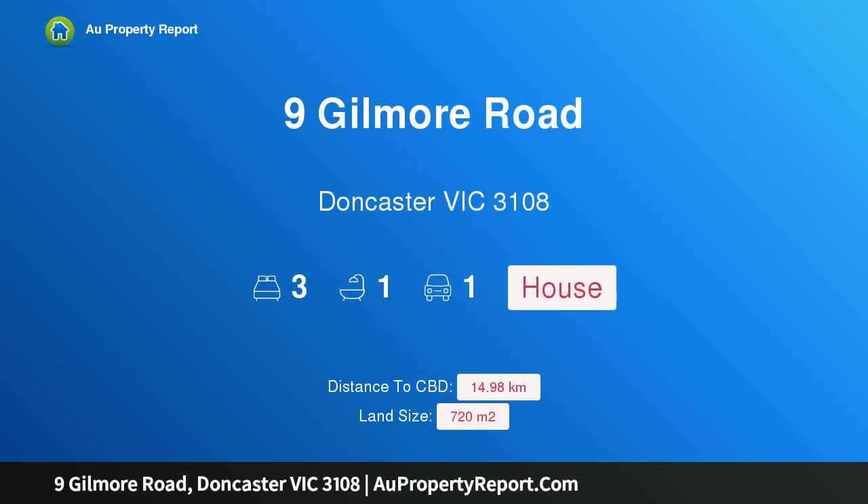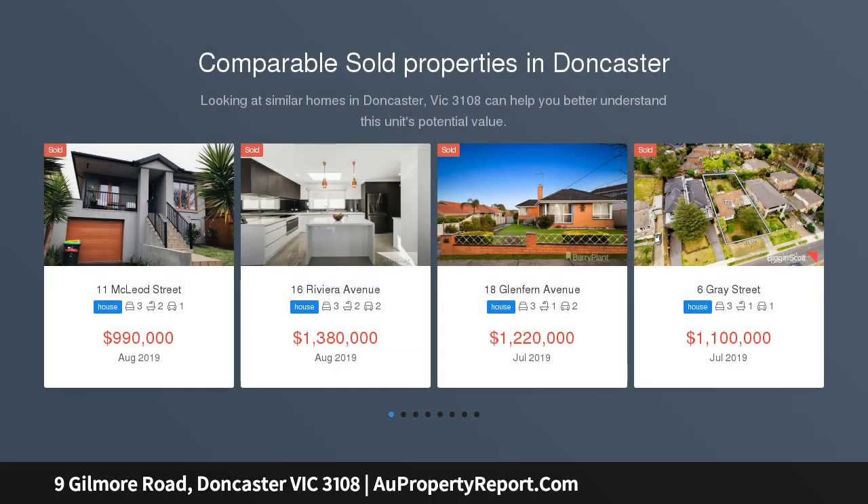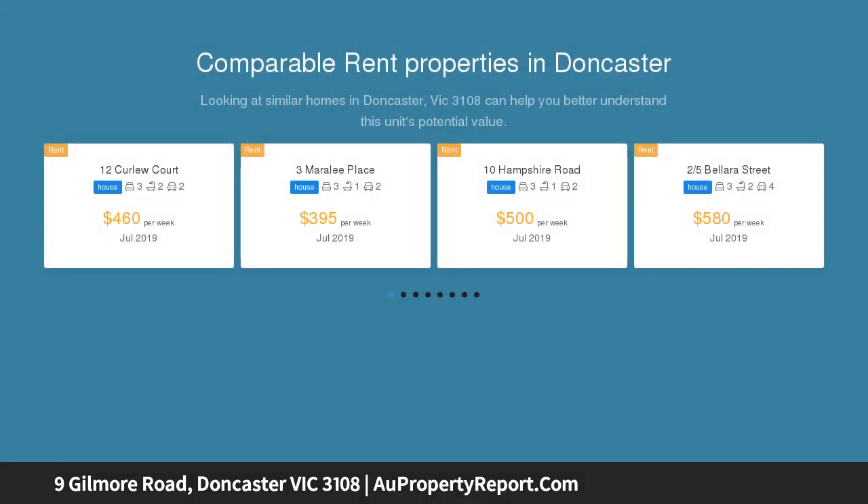Welcome to 9 Gilmore Road, Doncaster, Victoria 3108 — a premium Doncaster location built with DDO8 zoning. With a blue chip Doncaster location and the potential for city views, this 720 sqm property is ripe with opportunities.